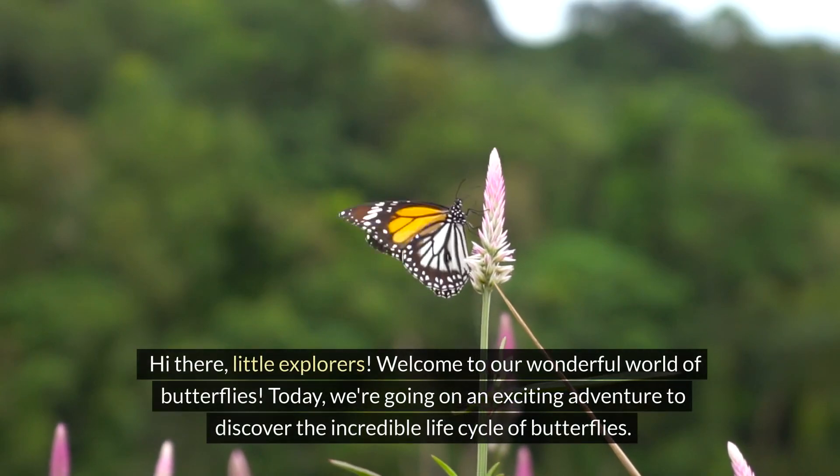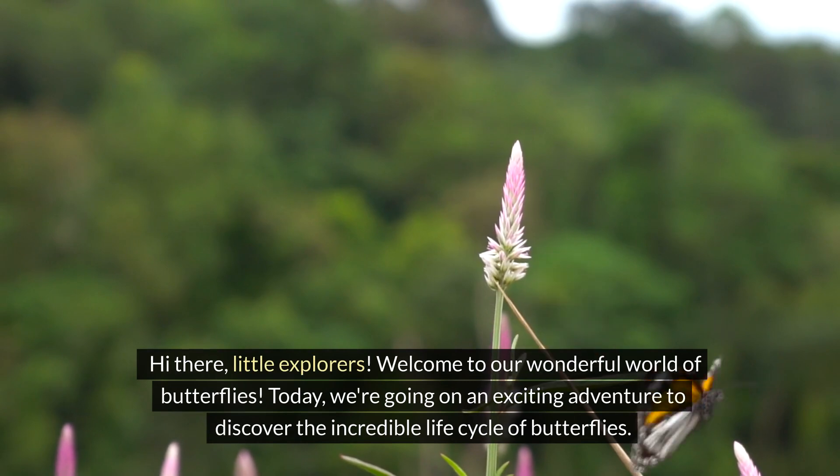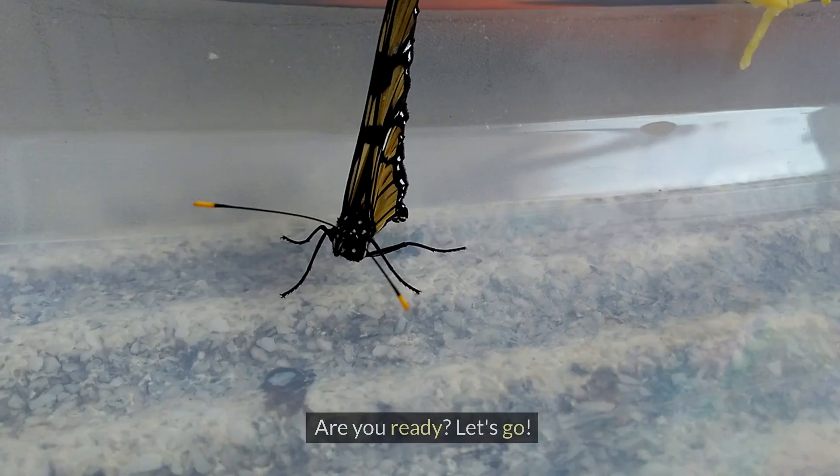Hi there, little explorers. Welcome to our wonderful world of butterflies. Today, we're going on an exciting adventure to discover the incredible life cycle of butterflies. Are you ready? Let's go!